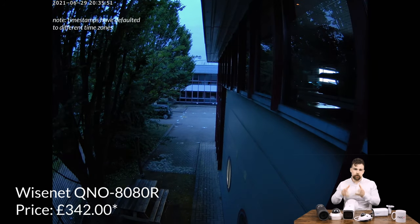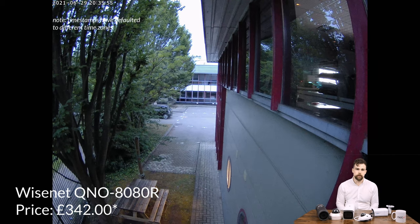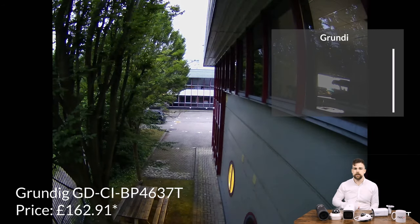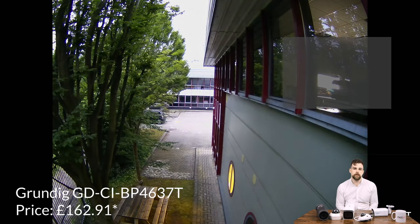Both the Wisnet and the Grundig cameras are able to produce a colour image at this point. But I think it's actually the more inexpensive Grundig camera that steals the top spot in this test — there's more colour saturation and a lot more detail in the shadowed region at the bottom left of the screen.